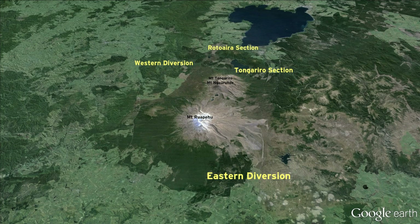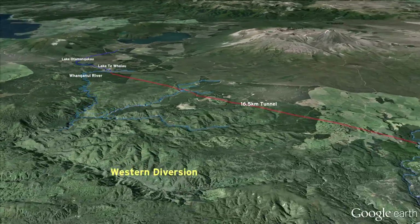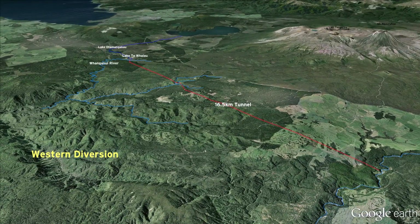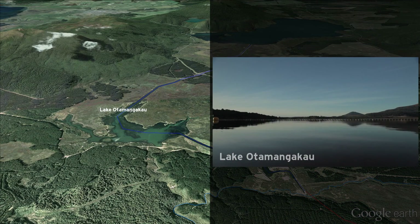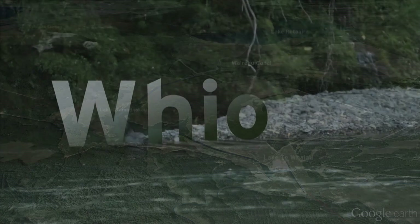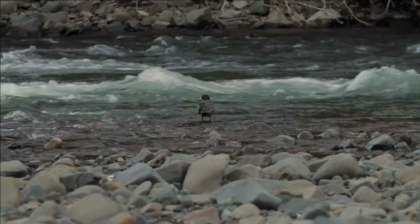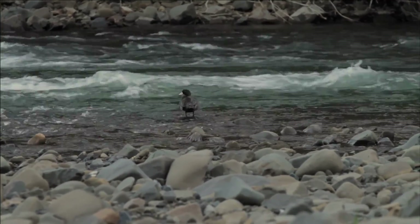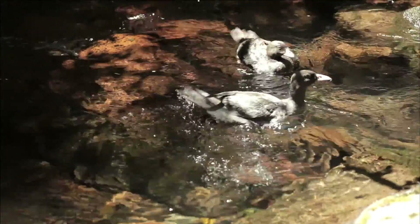The Western Diversion draws water from six tributaries of the upper Whanganui River, and uses a 16.5-kilometre tunnel to take water through to Lake Te Whaeo. From there, the water flows through a canal to the man-made lake Otamangaka, and down the Wairehu Canal to Lake Rotoaera. Minimum flows are maintained below the intakes on several streams for our iconic Blue Duck — birds that indicate healthy, high-country streams and now thrive on the Western Diversion.